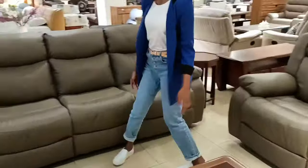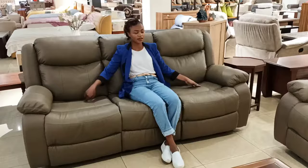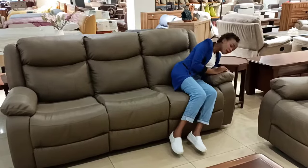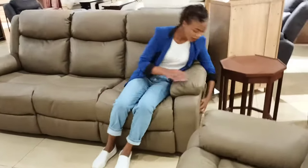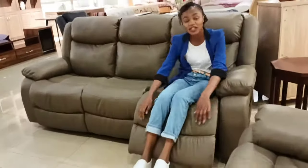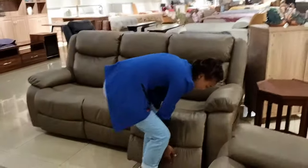The three-seater is actually very comfortable. Both sides of it recline — from the left arm and the right arm. Let me come and show you how we recline. So there we go — that's how a recliner sofa works. If you've never heard of a recliner sofa, that's how you do it.